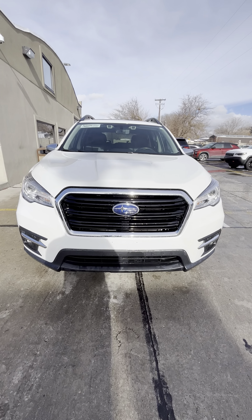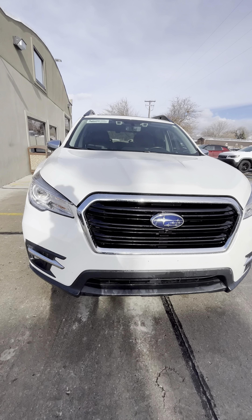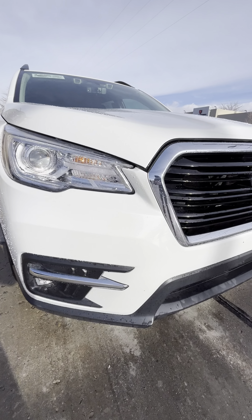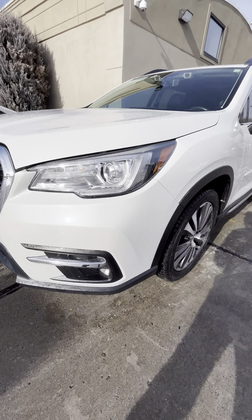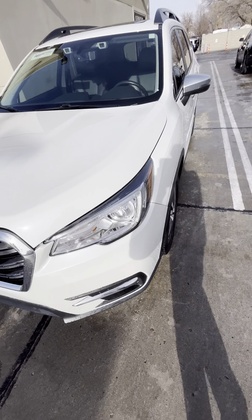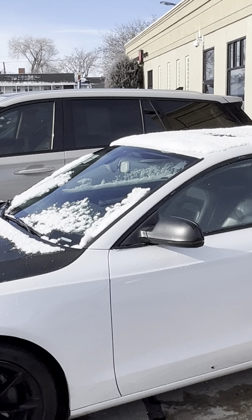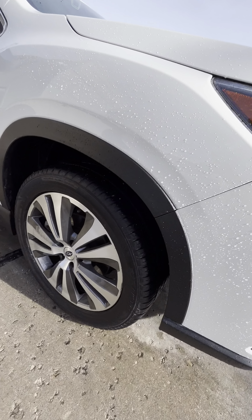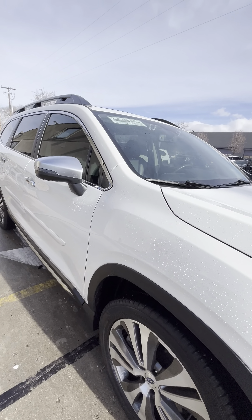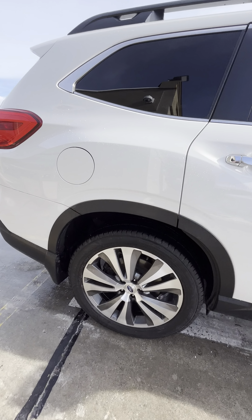Hey Debbie, this is Austin with Prestman Auto giving you the video walk-around you requested of the 2021 Subaru Ascent Touring. I'll go ahead and point out any dinks or dents I might find, but to be honest this thing is in beautiful shape. We did get a little bit of snow last night but I got it all cleaned up for you. Really clean looking car — can't go wrong with the white body.